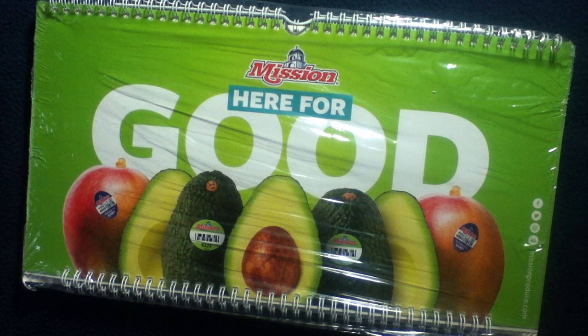Welcome back to another media review. Today we're looking at a calendar from Mission Produce — they are a produce company. It's actually still unwrapped, and through the wrapping you can see their website, missionproduce.com. They also have some social media icons right on the cover.